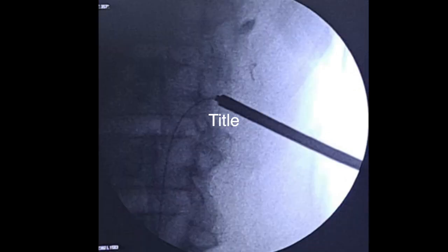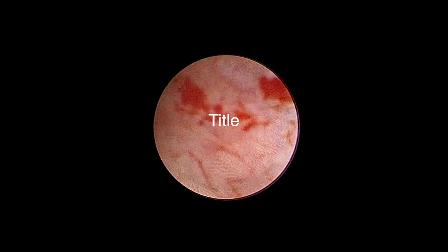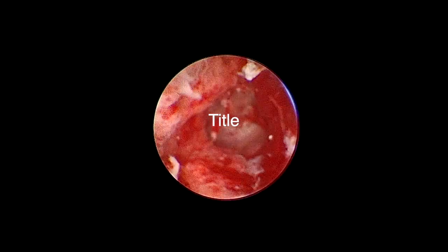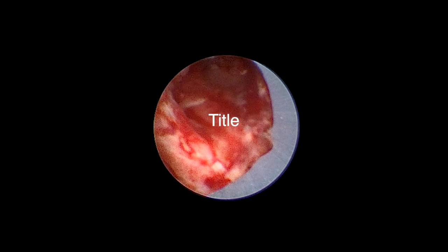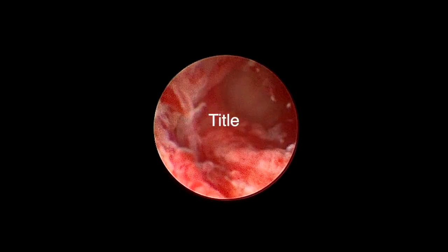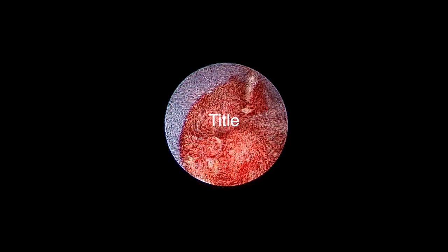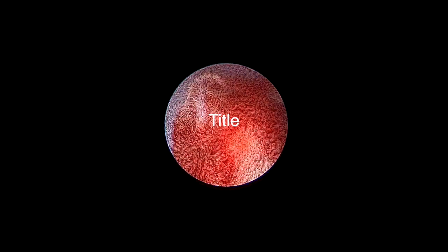The 13 French nephroscope was used once we were inside the system, but this nephroscope was a little large for the system and therefore could not go into the lower calyx. We then changed to a 7.5 French nephroscope. This is the pelvis, and now we are going into the lower calyx.